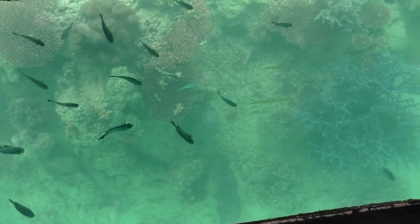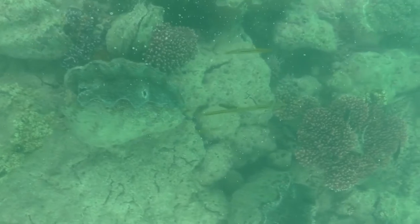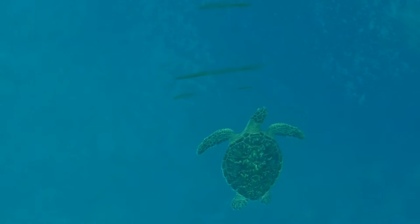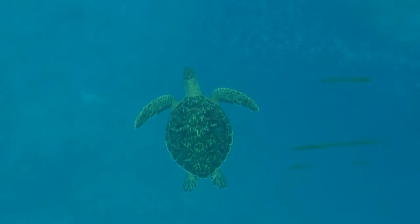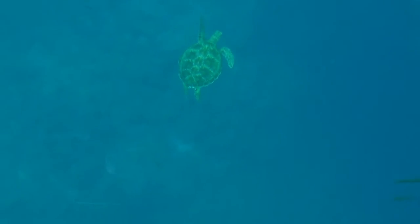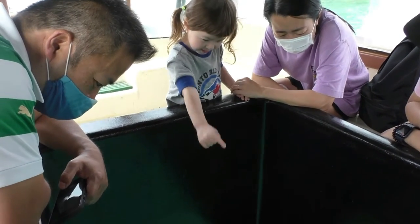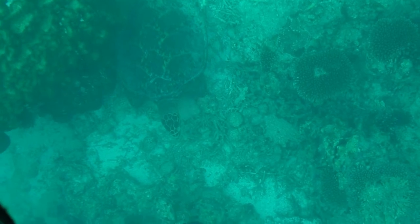We saw tons of tropical fish, colorful coral reefs, clownfish, giant clams, and three sea turtles. One was hiding under a rock — it was enormous.